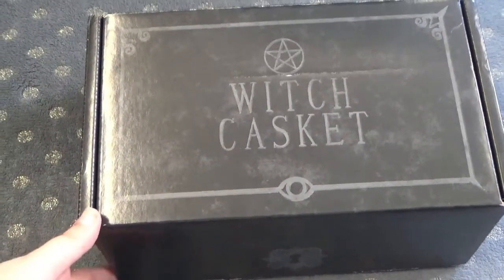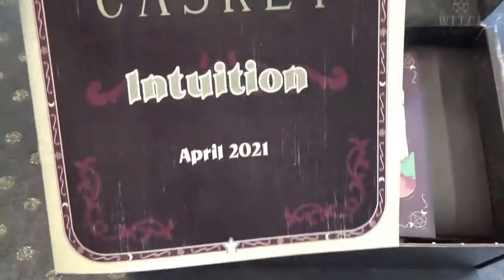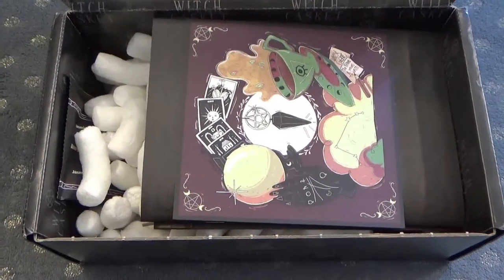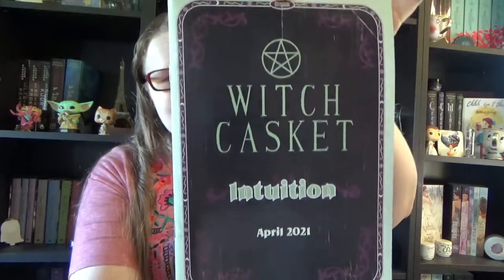Let's quickly dive into this one. So as I said, this one is from April. Let's quickly discover what the theme is — sneak peek time! We have our Witch Casket box, and when we open it we see on top the little booklet. This one's theme is Intuition. It says Witch Casket Intuition April 2021, so with that we immediately know the theme for the month of April.